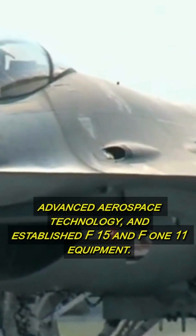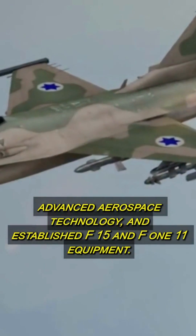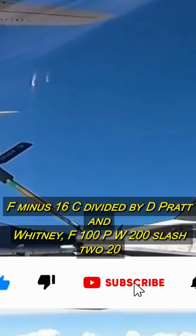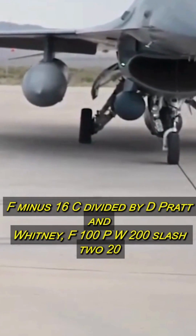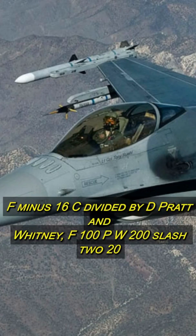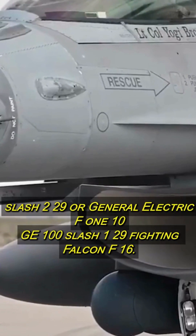Advanced aerospace technology and established F-15 and F-111 equipment were used to simplify the plane. The F-16C and D variants are powered by the Pratt & Whitney F-100 (PW-200, 220, or 229) or the General Electric F-110 (GE-100 or 129).